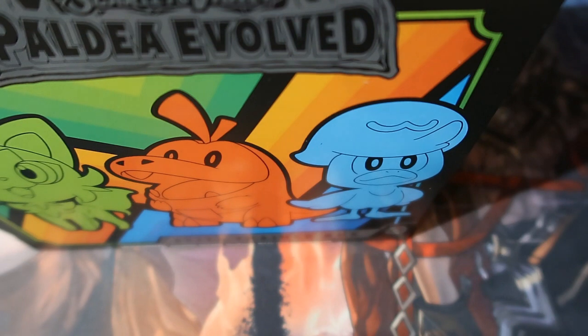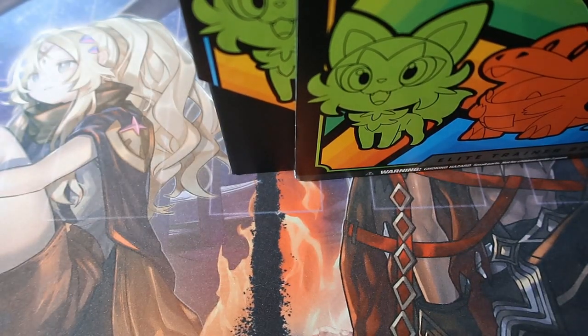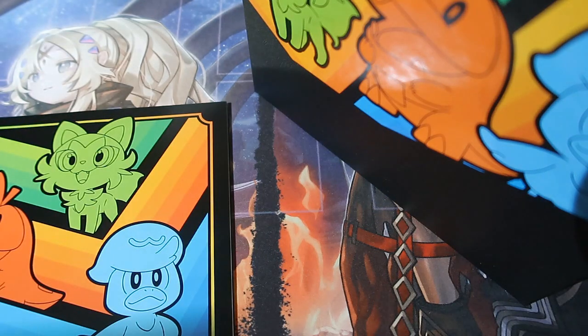I don't like it to be honest. The artwork is nice, but I'm waiting for the next set — the one with the Charizard, you guys know that. But let's open this up like we normally do.